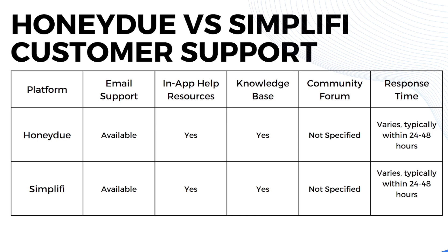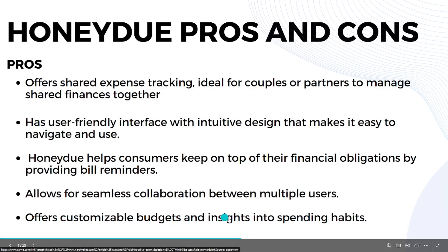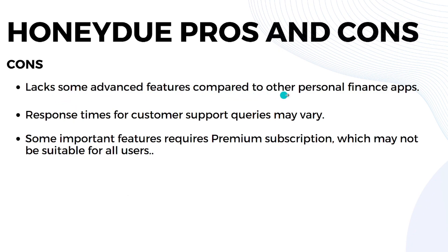Now let's talk about pros and cons. HoneyDue's pros include: shared expense tracking ideal for couples or partners managing finances together; a user-friendly interface with intuitive design; bill reminders to keep on top of financial obligations; seamless collaboration between multiple users; and customizable budgets with insights into spending habits. Cons include: lack of advanced features compared to other finance apps like Empower; varying customer support response times; and some important features requiring a premium subscription.